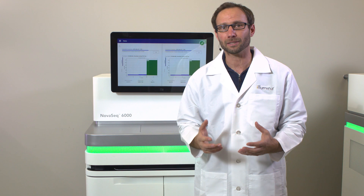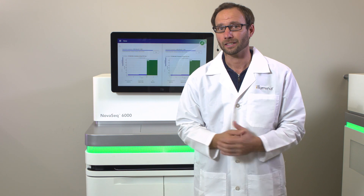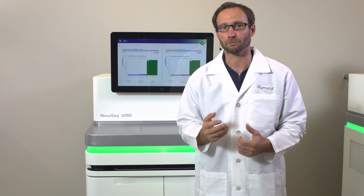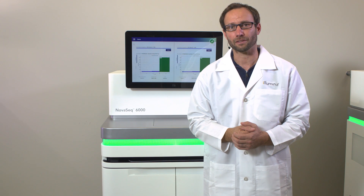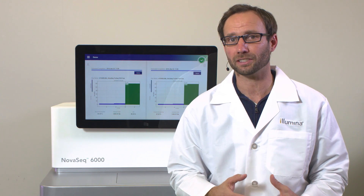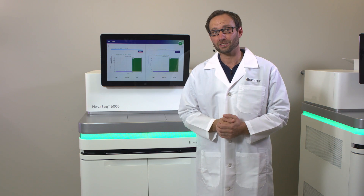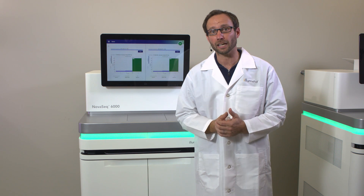Laboratories frequently ask about customized bioinformatics support, including custom app development, and Illumina professionals are happy to work with you to manage your data needs. To monitor an ongoing run, log into BaseSpace Sequence Hub and click the Runs tab at the top of the screen. You will see a list of all your current and previous runs to review metrics like cluster density, clusters passing filter percentages, and your Q30 metrics. For the NovaSeq series, a 65 to 75 percent passing filter rate is a successful run at optimal cluster density. When your run is finished, the NovaSeq platform will automatically initiate a post-run wash, which will prolong the life of your instrument and help you maintain high quality sequencing data.